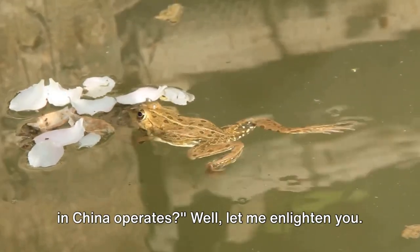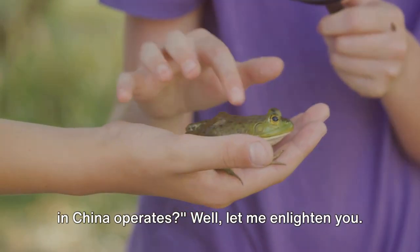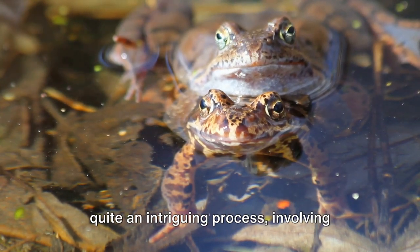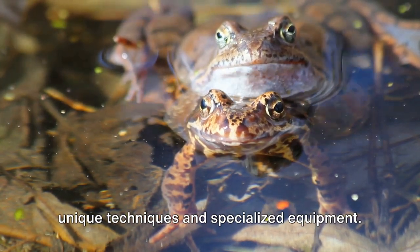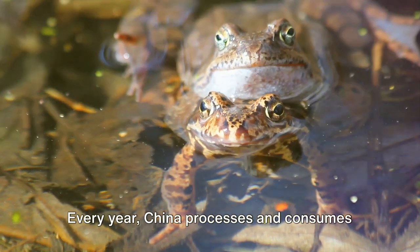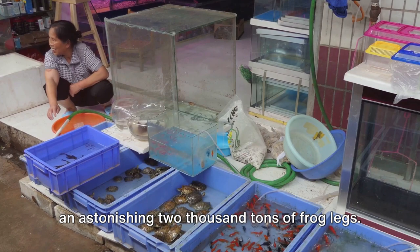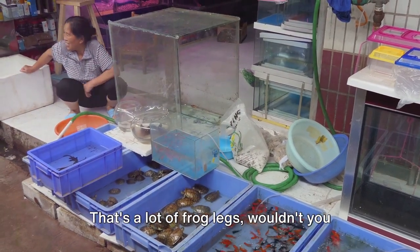Have you ever wondered how frog farming in China operates? Frog farming in the Middle Kingdom is quite an intriguing process involving unique techniques and specialized equipment. Every year, China processes and consumes an astonishing 2,000 tons of frog legs. That's a lot of frog legs, wouldn't you agree?